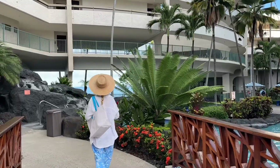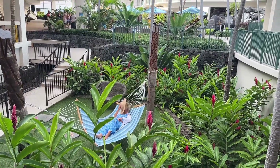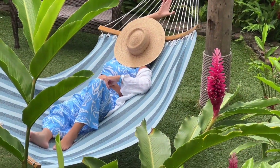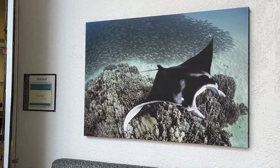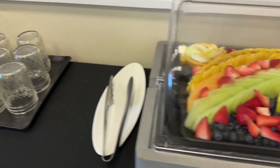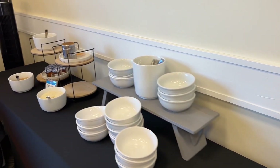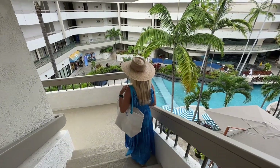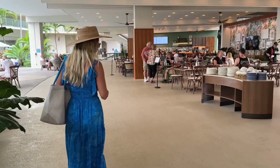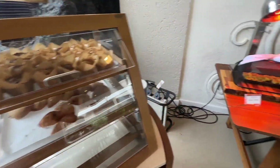You have two options for breakfast here — you can go to the Voyager Club or you can go to Pico. This is the breakfast buffet at the Voyager Club; you're definitely not going to be hungry. And this is breakfast at Pico, where you can order something à la carte or have the breakfast buffet.